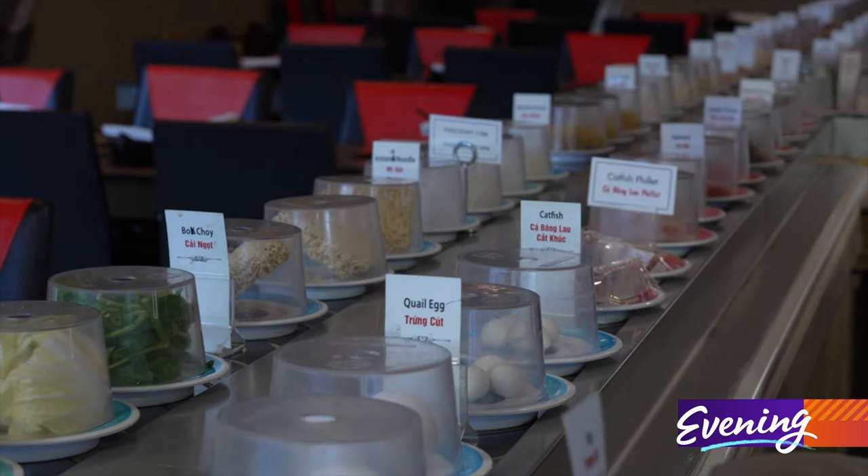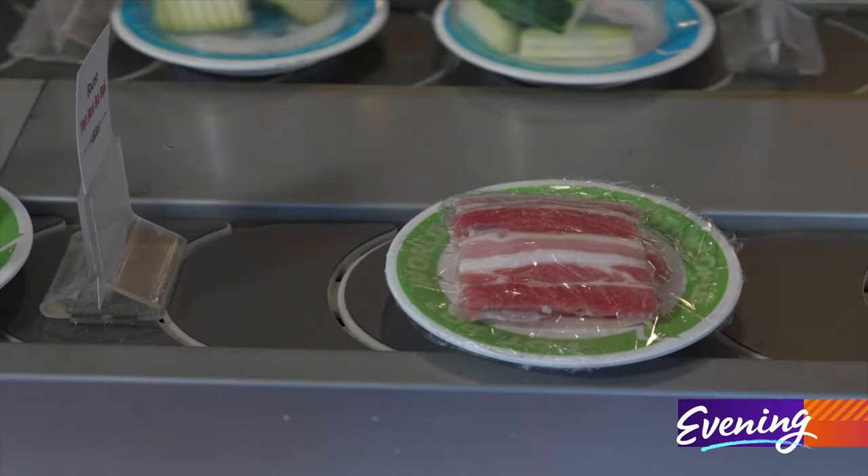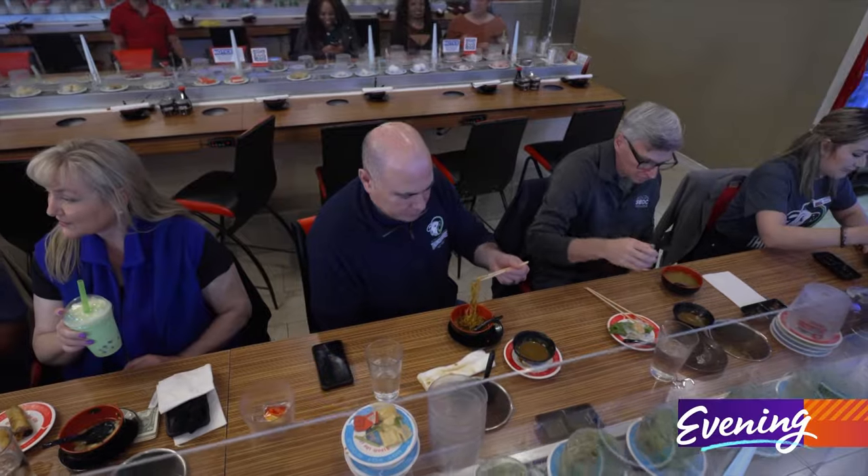The ingredients come on a conveyor belt — they're all on a colored plate, and each color has its own price. So if you get, let's say, egg noodles, it's on a blue plate.